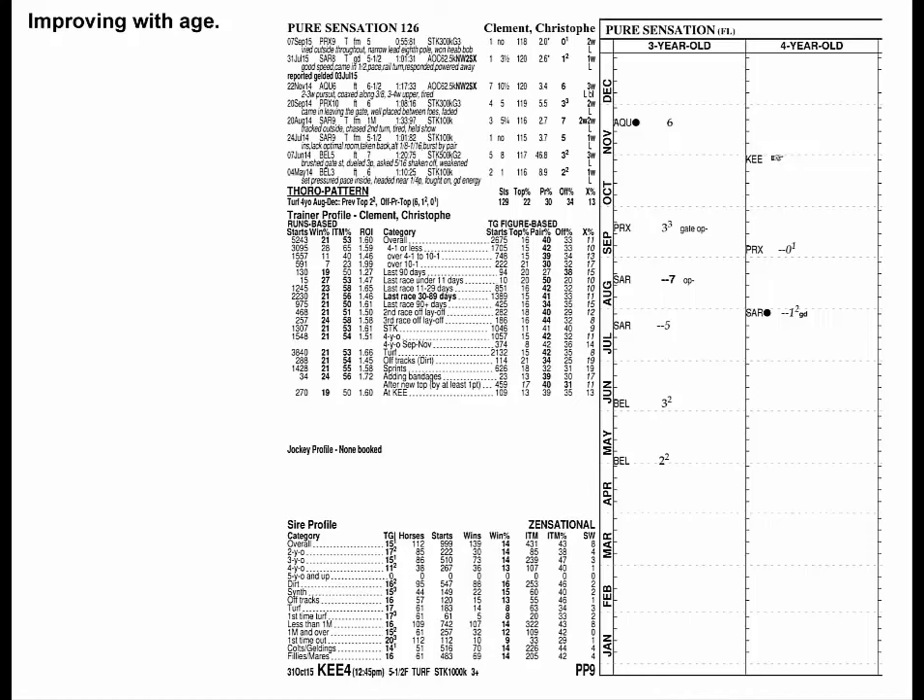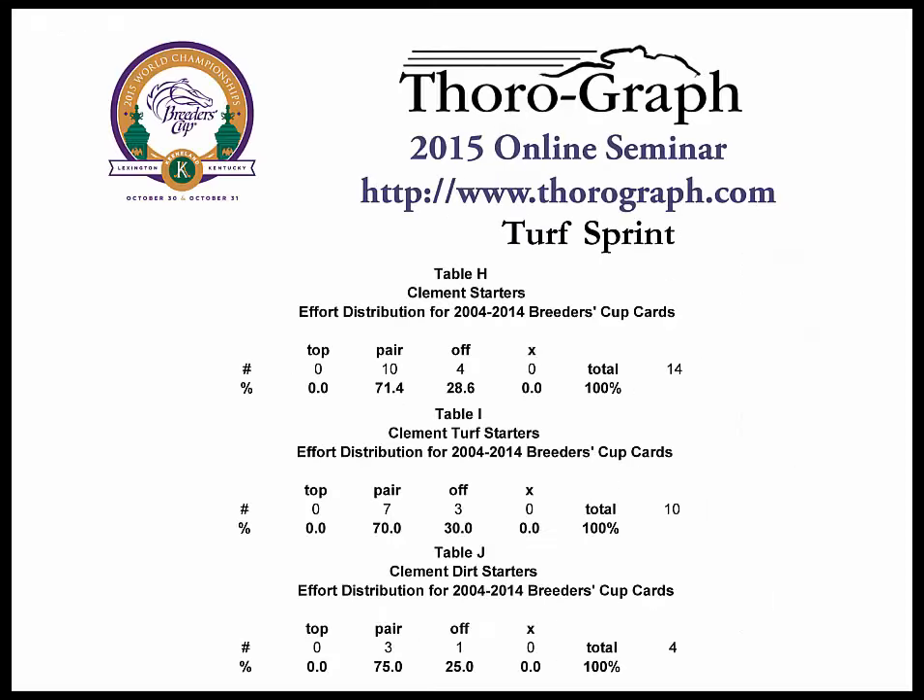Pure Sensation has always been fast, and is even faster this year, running by far the best two grass races of his life. This is one horse that shouldn't be over the top. He's lightly raced this year and fresh for this. And what Clement horses mostly do in the Breeders' Cup is pair their tops, whether on turf or dirt — and that even includes the ones where he had to ship them to California.